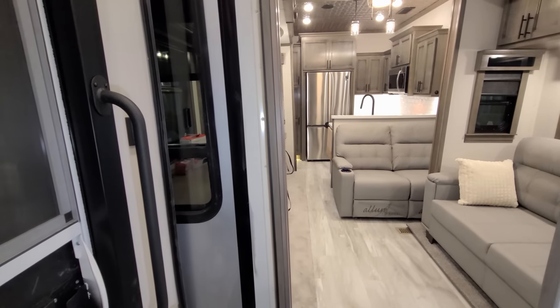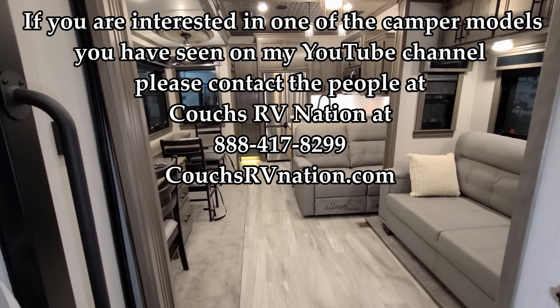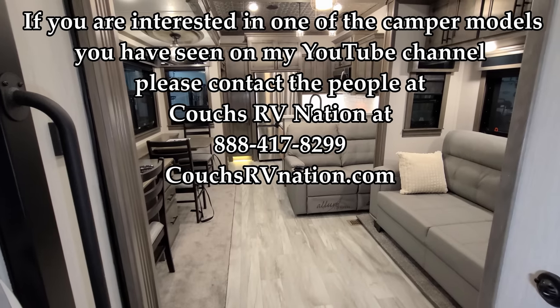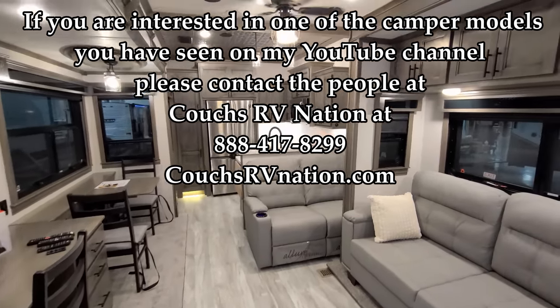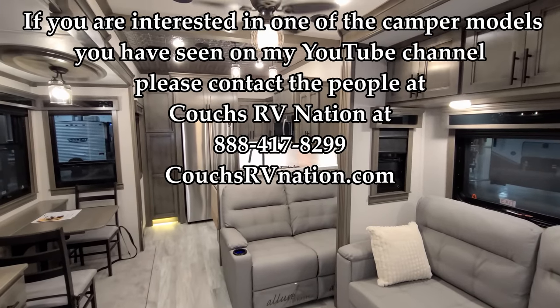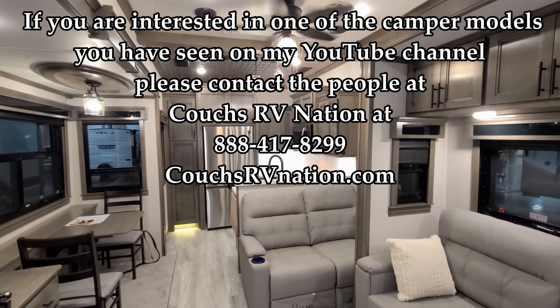Going back out — quick and easy to do. Thanks a ton for watching. Please remember to like, share, and subscribe if you're interested in keeping up with more of my RV videos. Thanks again, guys.